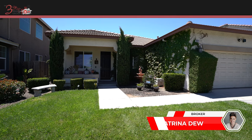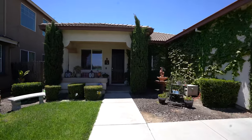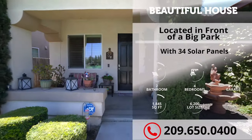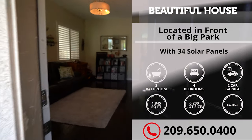Welcome to our listing here at 1027 Alfonso Lane, right here in Manteca. This beautiful home comes with four bedrooms, two full baths, over 1800 square feet, with a lot size over 6000 square feet.